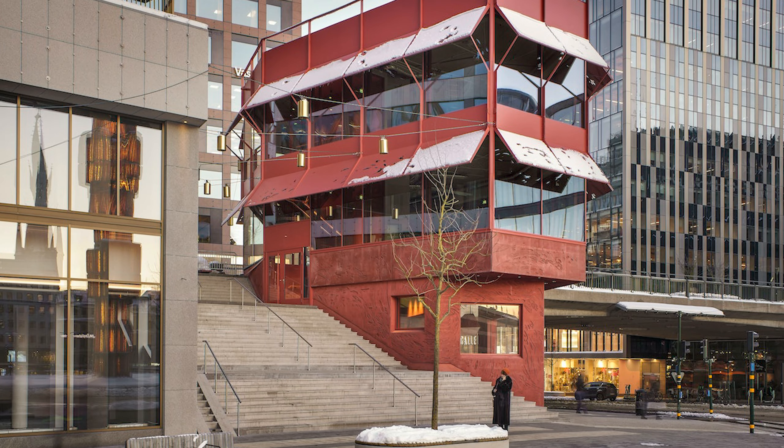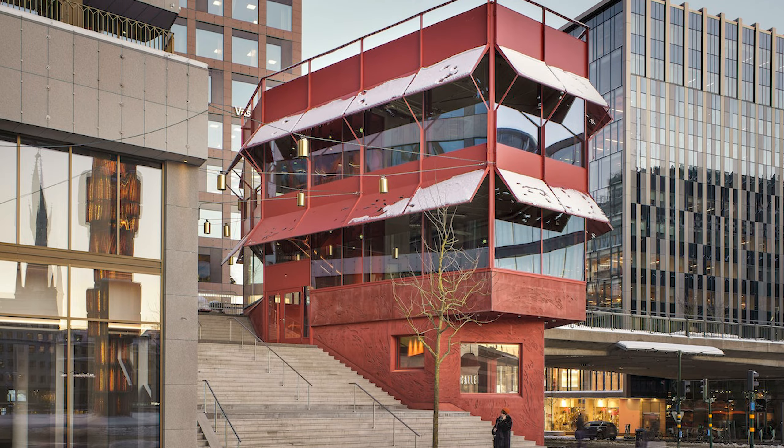It scratches every single architectural itch that I have. Being surrounded by large blocks and wide infrastructure lanes, it offers a smaller, more human scale — something that I can relate to, and something that I would read as a thing in the city, an object, if you will.